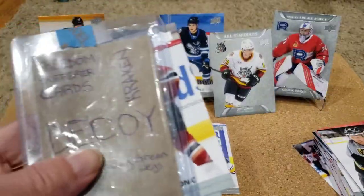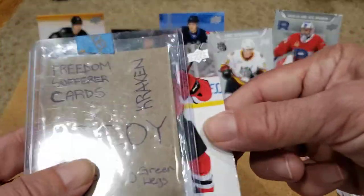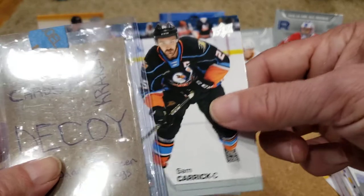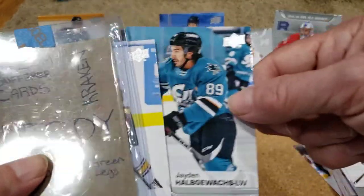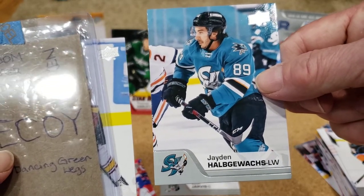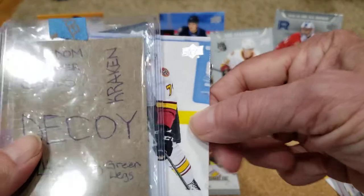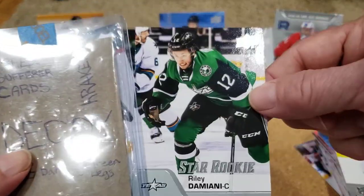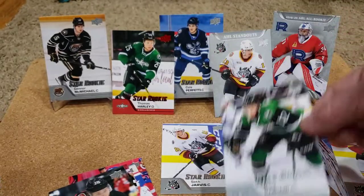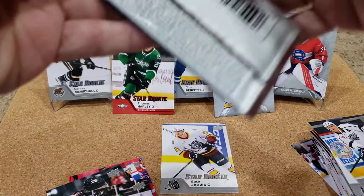Next pack: Patrick Brown, Lane Peterson, AJ Greer, Adam Brooks, Sam Carrick, Jayden Albus-Walk — I don't know that one — Tim Gettinger, David Cotton. Star Rookie of Riley Domini — I don't know him either but he seems to be in the star system. And Mark Alt.